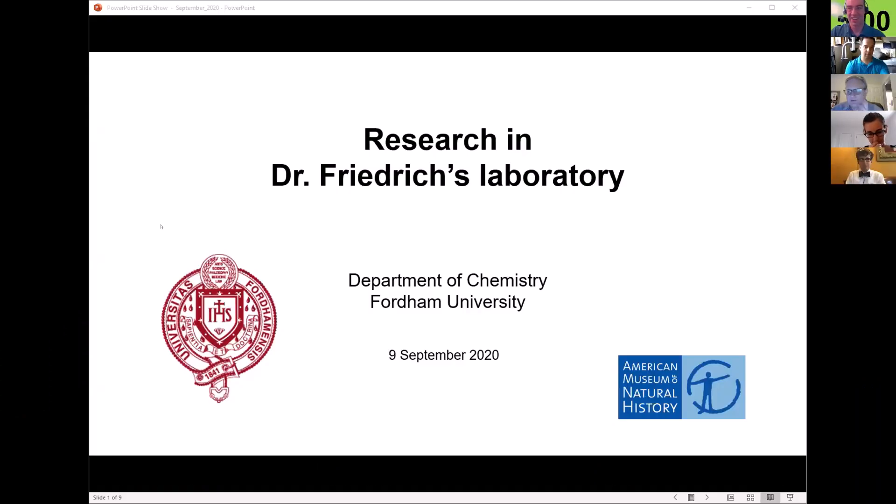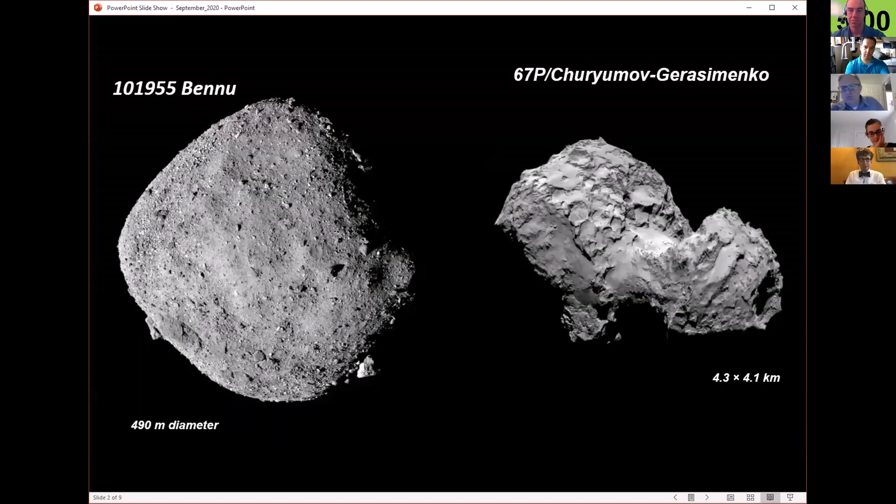Thank you everybody. I'll give you a few ideas about what we do in my lab with respect to projects, what we've done in the past, and what we hope to do in the future. One of the things we are interested in is small solar system bodies — things like asteroids and comets, like the asteroid Bennu and the comet Churyumov–Gerasimenko. These are small bodies in the solar system that are almost like leftovers, and the great thing about them is they really haven't changed much since they formed about four and a half billion years ago.